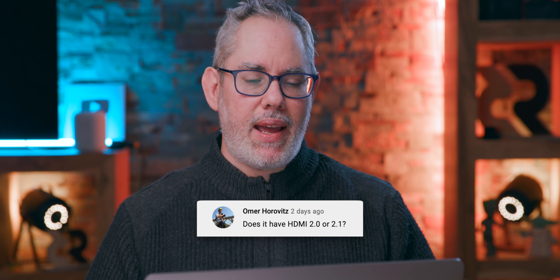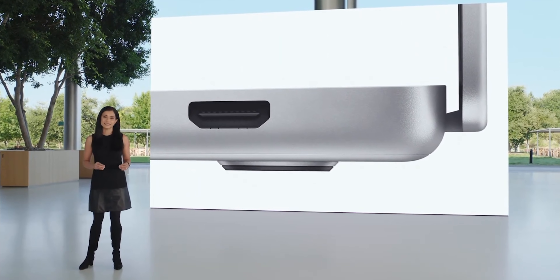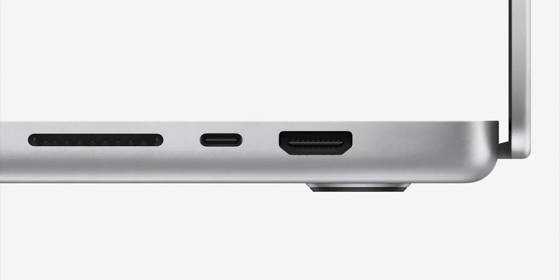Omar Horowitz asks: does it have HDMI 2.0 or 2.1? It has HDMI 2.0, like the M1 Mac mini, not HDMI 2.1 like the current-generation Apple TV. I think that's just because Apple isn't delivering anything that requires HDMI 2.1 yet. The main differences for HDMI 2.1 are handling up to 8K and up to 120Hz, and variable HDR — Apple isn't outputting that from the Mac now or likely with these models. So HDMI 2.0 probably fit their bill of materials and capabilities. That'll come in a future Mac designed for an 8K, 120Hz world.